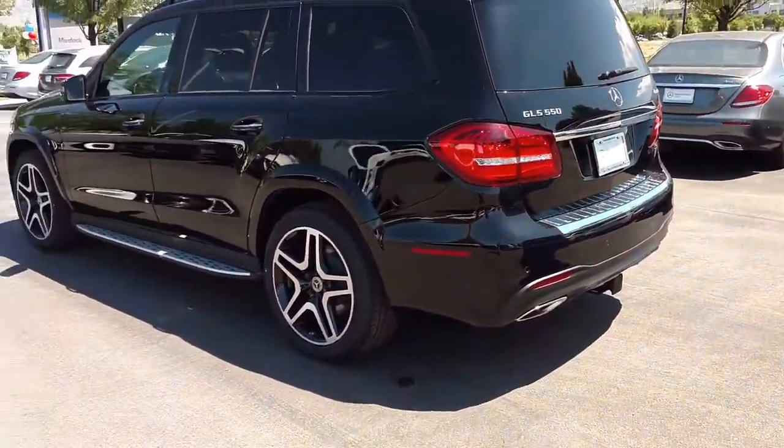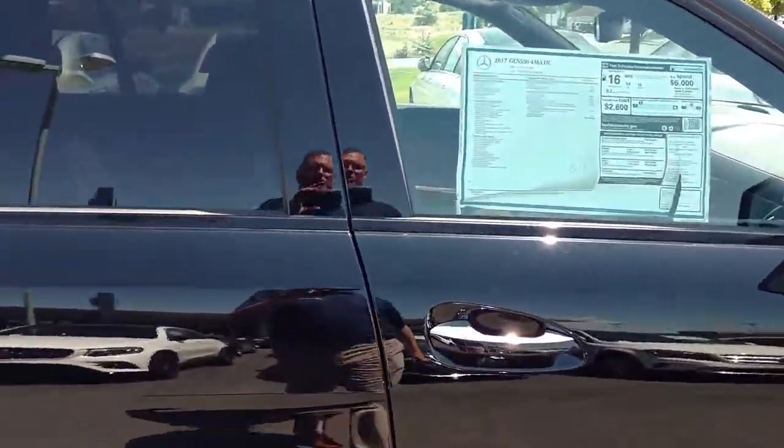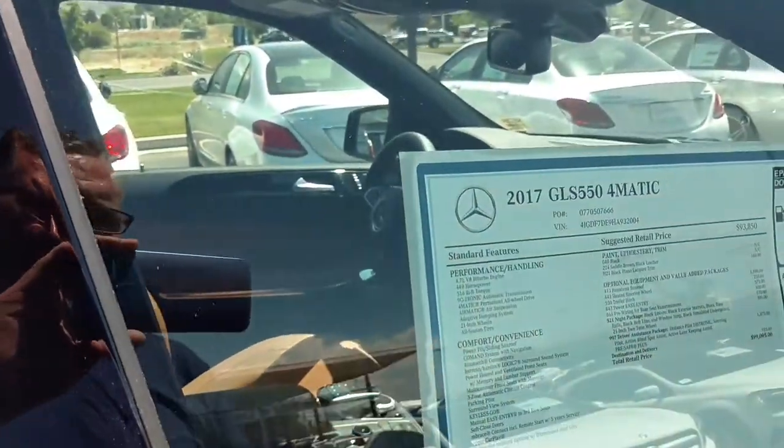Beautiful cars. It's a V8 bi-turbo, 4.7 liter V8 engine producing over 400 horsepower. In fact, if we look here, you're at 449 horsepower.